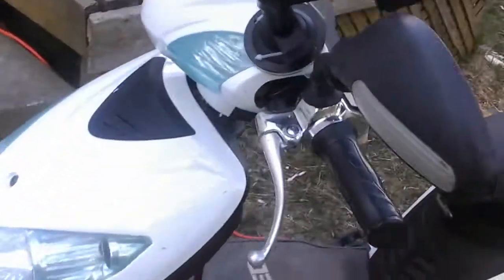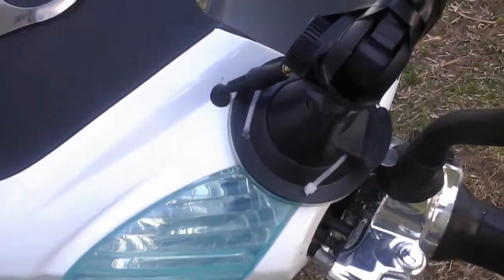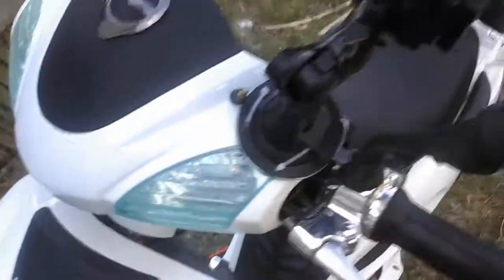I made a little mod right here — drilled four holes for some zip ties for a cell phone mount. Also drilled a nice big hole for an aux cord, which I didn't end up needing, and I think it's pretty cool.